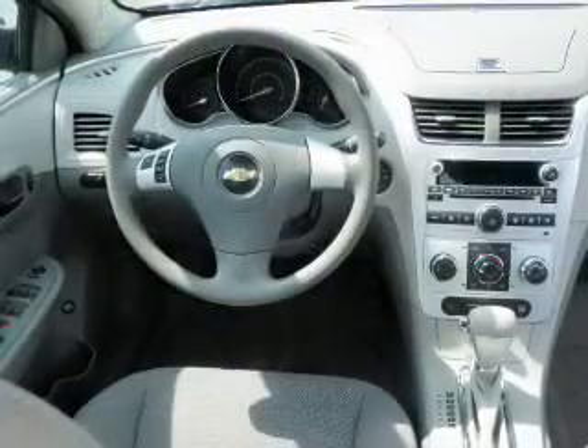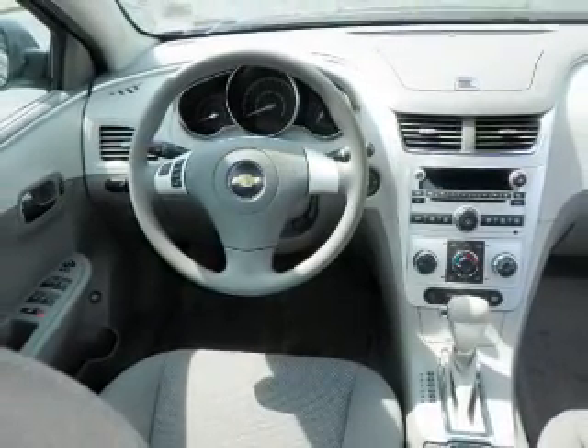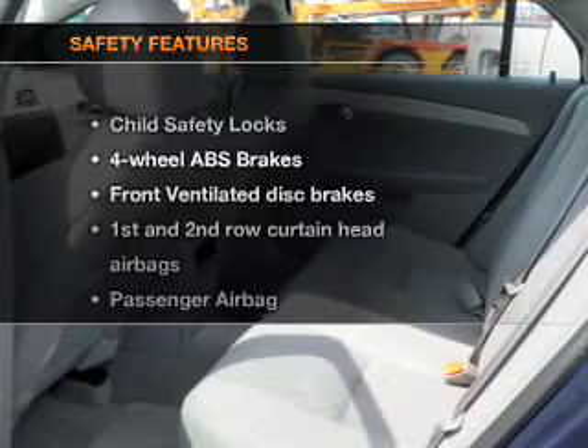Air conditioning, power door locks, power windows, power steering, cruise control, power mirrors, an alarm system, and an AM-FM stereo with a CD player. And for your peace of mind,